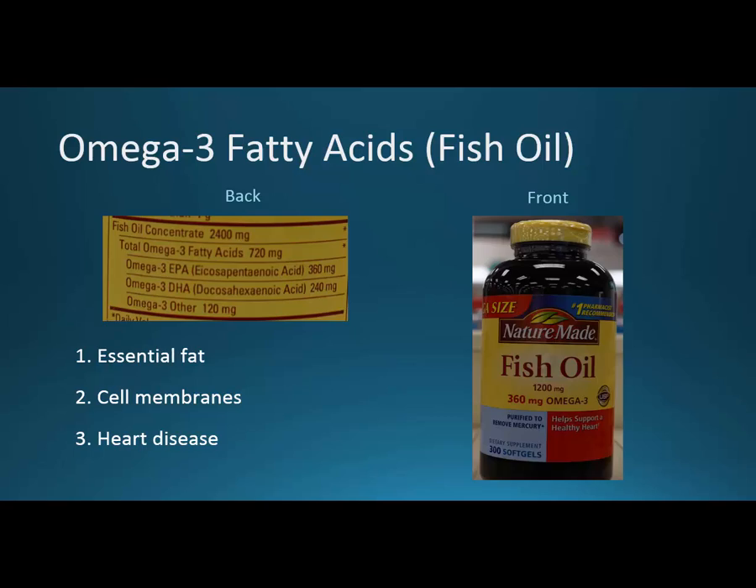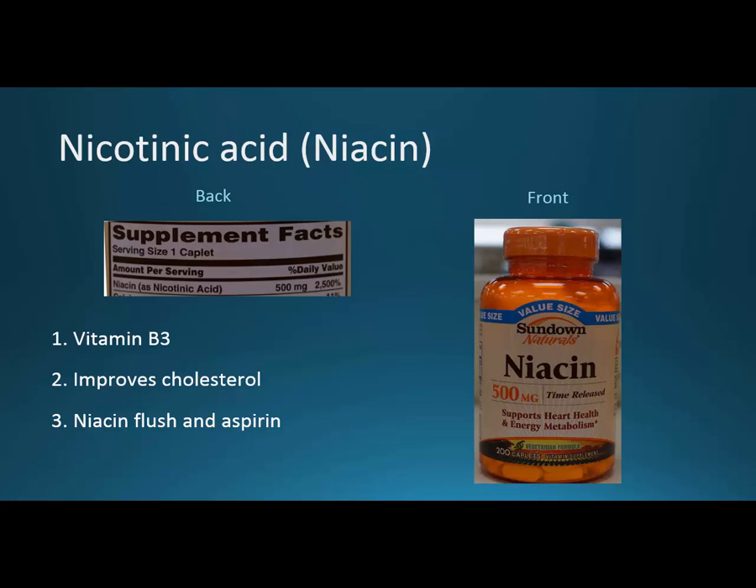Niacin, or nicotinic acid, is really just vitamin B3. It's supposed to improve cholesterol — increasing HDL and decreasing triglycerides. However, some people experience the 'niacin flush.' You can take an aspirin 30 minutes before taking niacin to help deal with this flush. Niacin is a very good drug — it's a vitamin, over-the-counter, and relatively inexpensive. For those without insurance, it can be a good cholesterol-lowering option when money is a real issue.